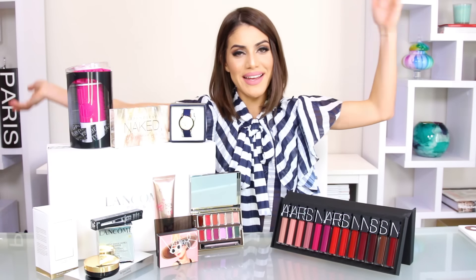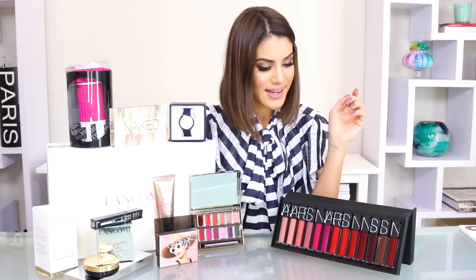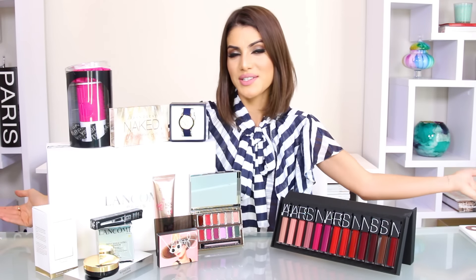Hi guys, welcome to my English channel! Today is a very exciting day because I'm doing a giveaway for you guys. I've been wanting to do a giveaway for a while and I'm very excited, because I'm only giving away products that I love and I know you will love too. First I'm going to show you everything you'll have a chance to win, and then I'll talk about how to enter.